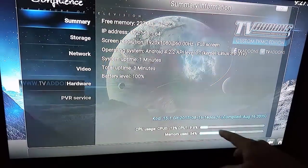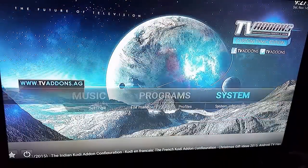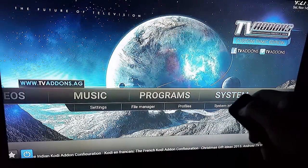If I go in here you can see that I am on Kodi 15.1. There is a newer release of 15.2. So what I'm going to do is exit out of Kodi here.